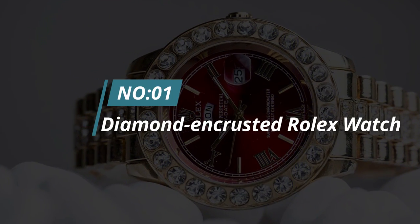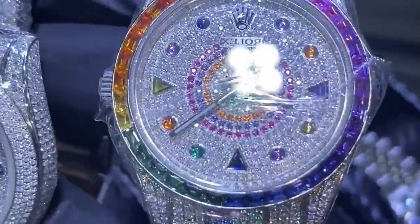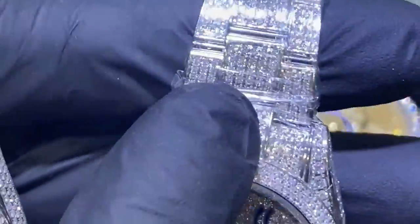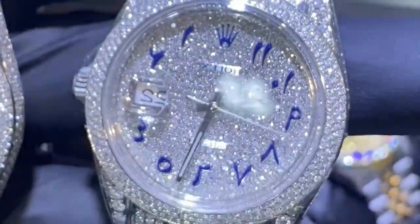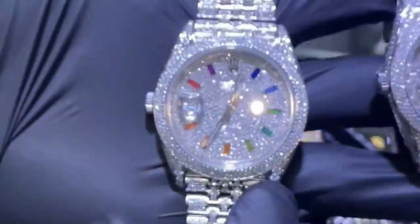Number 1: Diamond Encrusted Rolex Watch. A Rolex watch is a timeless piece of luxury that can be passed down through generations. The diamond-encrusted version is the epitome of opulence, making it the perfect gift for someone who loves the finer things in life. Rolex watches are known for their quality craftsmanship and attention to detail. The diamonds add an extra element of glamour, making this watch a true statement piece. Anyone would feel like a million bucks wearing this beautiful timepiece.